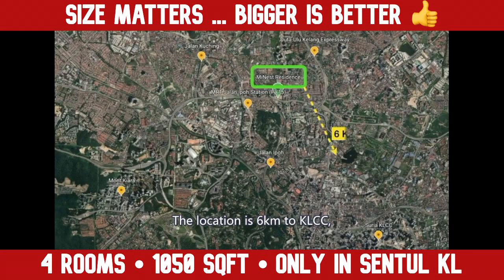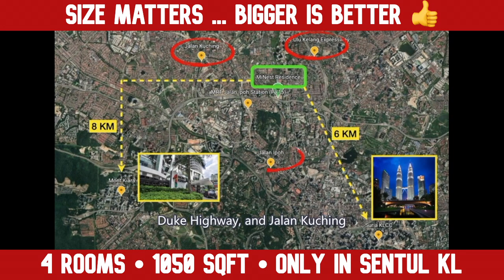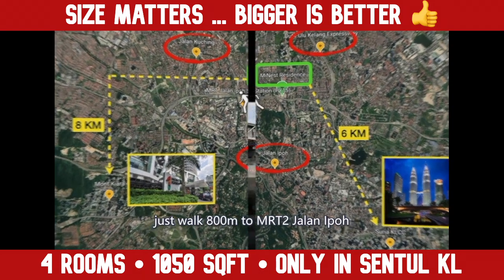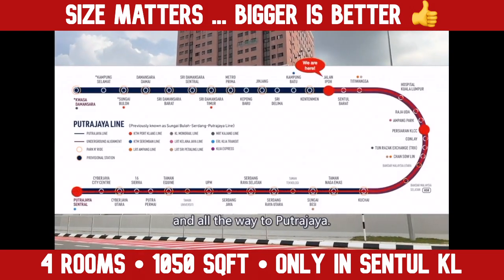The location is 6km to KLCC and 8km to Mont Kiara. Duke Highway, Jalan Kuching, and Jalan Ipoh are just nearby. If you don't want to get stuck in traffic, just walk 800 metres to MRT2 Jalan Ipoh, which can bring you to KLCC and all the way to Putrajaya.